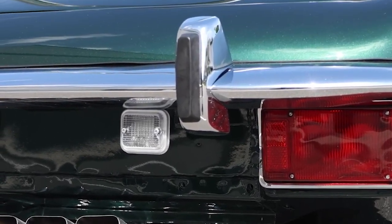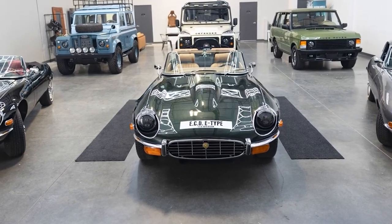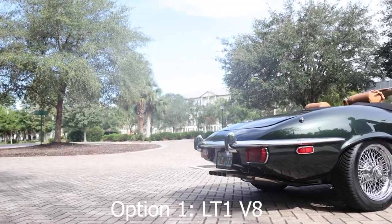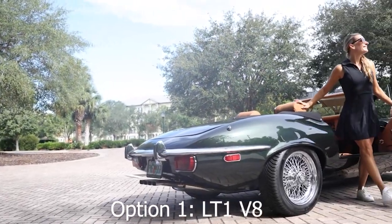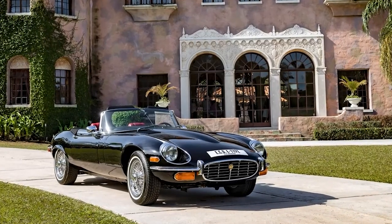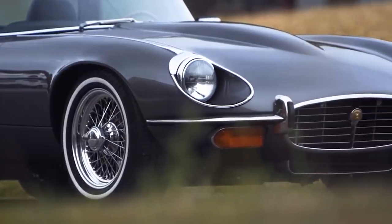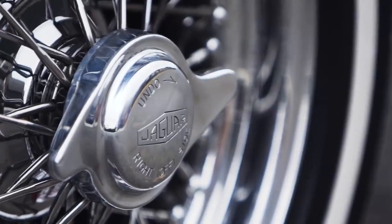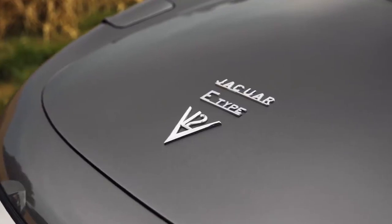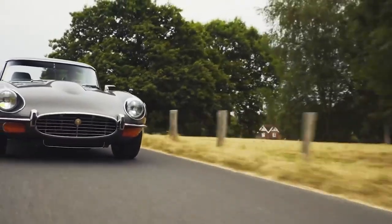When ordering your own Restomod E-Type, you have a choice. At the heart of the Project Dallas Commission can be one of four powertrains. Option one is a Corvette LT1 engine — a 6.2-litre American V8 paired with an 8-speed automatic transmission. This engine and gearbox pairing is further enhanced with 4-way 6-piston brake calipers up front and 4-piston brakes at the rear. While this engine might raise eyebrows among purists, it's only one of the options, as ECD provides four custom builds.